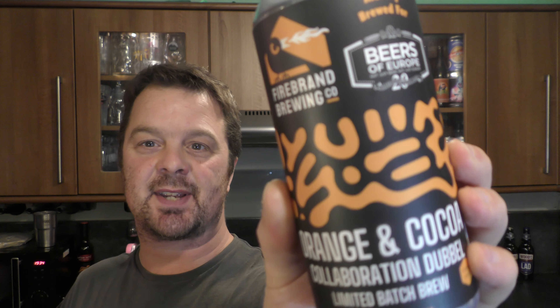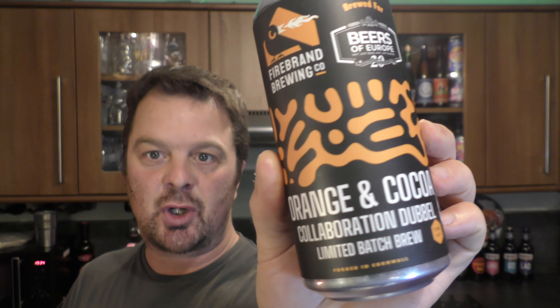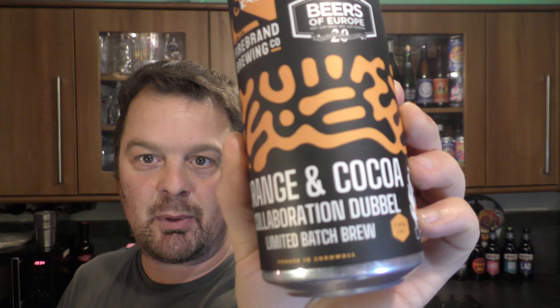It's beer o'clock on Real Ale Craft Beer. Today we've got a beer from Firebrand Brewing Company and it's a collaboration with my good friends Beers of Europe — an Orange and Cocoa collaboration double, a limited batch brew, 7% ABV.